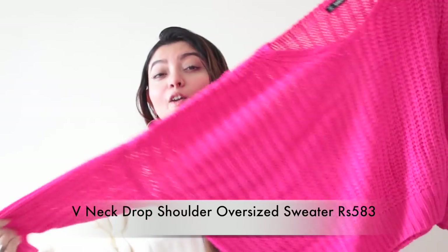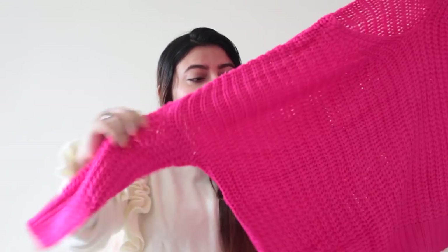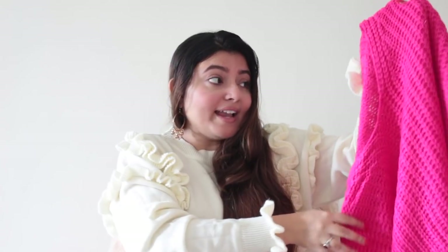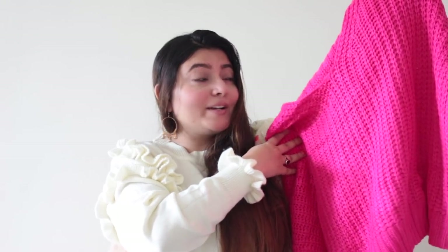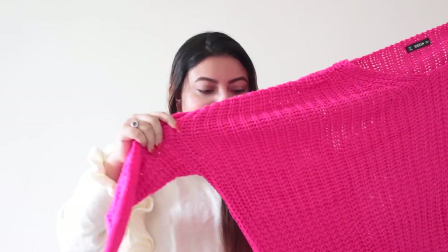Moving on to the next product — this colorful sweater! A neon-ish pink oversized knitted sweater. It's very cute and pretty. If you love wearing bright colors during winters, definitely pick this one up. I'm a pink lover so I definitely had to get it, and it looks exactly the same as it did online. The material is wool and since it has big chunky knits I'd wear something underneath, but it will definitely keep me warm.